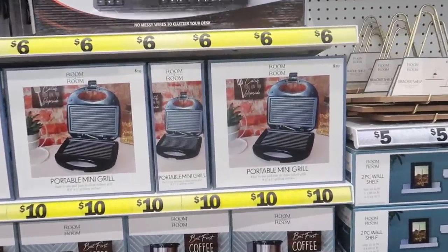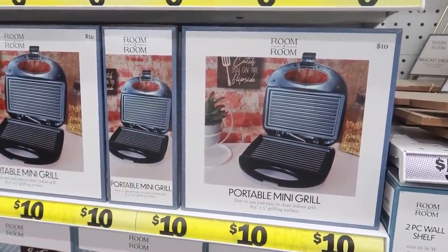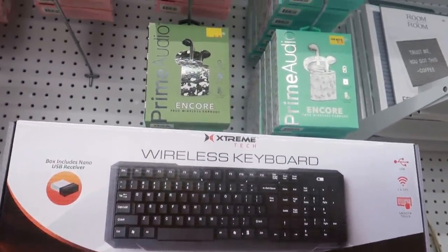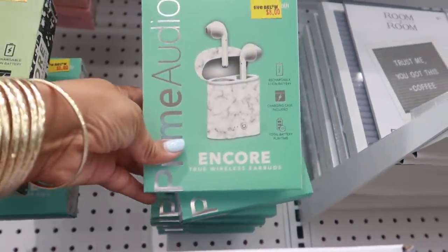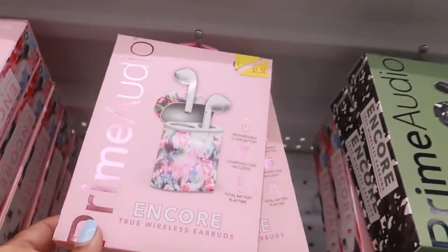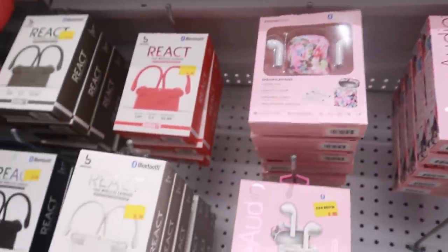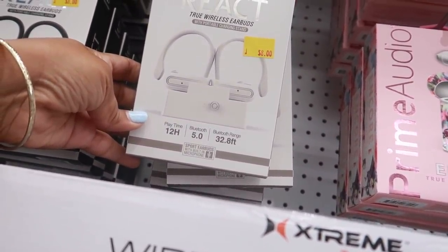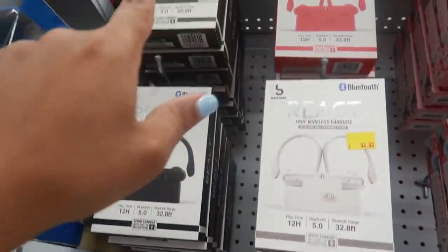They have some portable mini grills for ten dollars — it's like a little George Foreman. There's a wireless keyboard for six. These earbud cases are eight dollars, they have different ones — a marble print and a floral one that's really pretty. There are also React true wireless earbuds with a portable charging stand; you get the earbuds and the stand, available in white, black, green, or red.